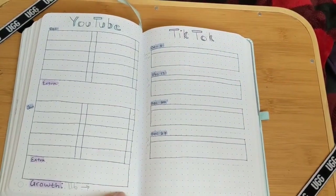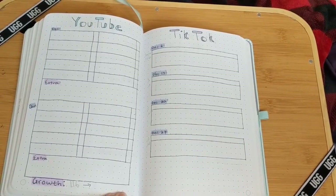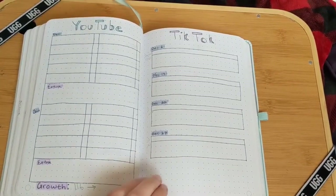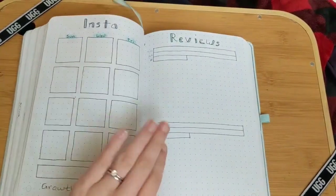And then I decided to organize my YouTube and other social media pages a little bit more by adding boxes just to make the organization neater. So far I've already found this to be very helpful rather than just a blank page strewn about with notes.